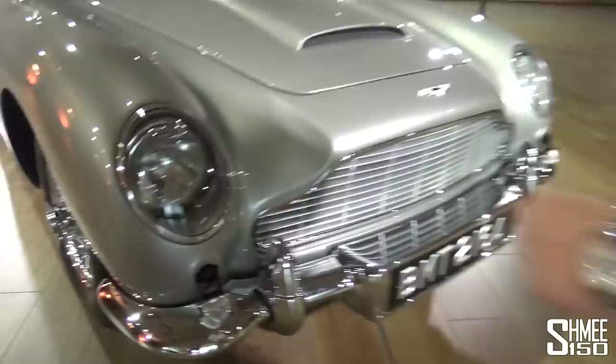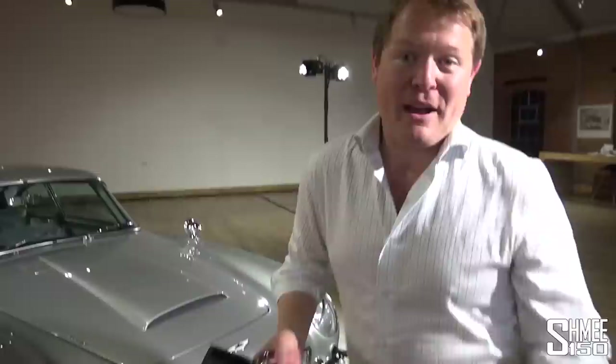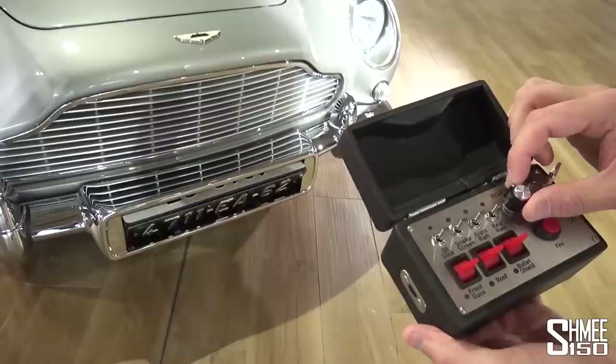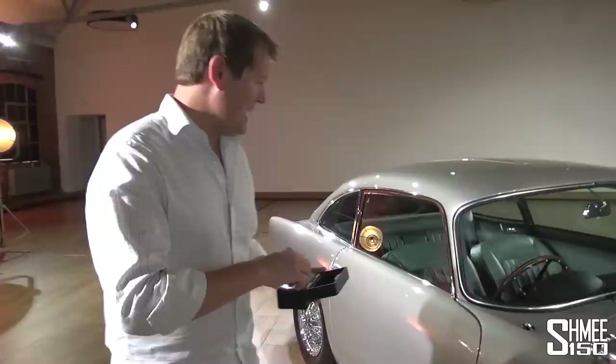Then we've got the guns — this is one of the coolest things. Press up, and the machine guns actually come out of the front. On the control panel, if you press the red fire button — have a listen and watch the guns. They use literally the same sound effects as in the movies. That's addicting, really cool. Press down and they tuck back away. At the front, you can toggle through the different number plates — the exact plates used in the movies: the French plate, the Lugano Swiss plate, and back to the famous BMT 216A.